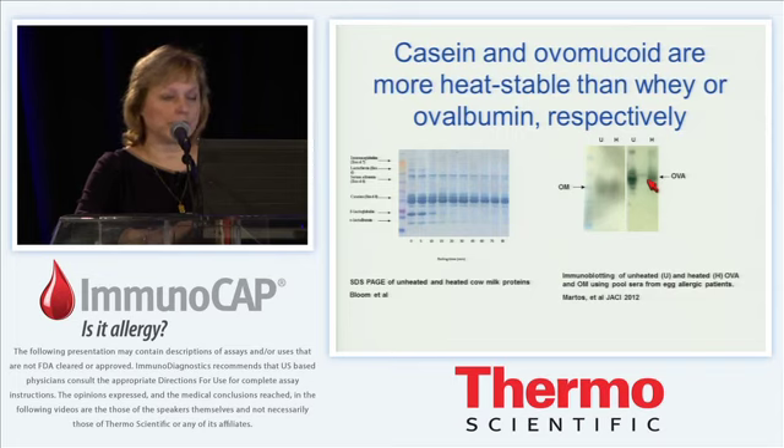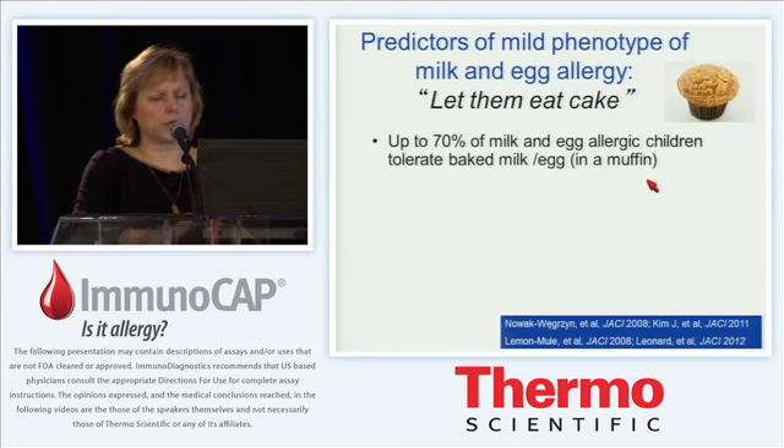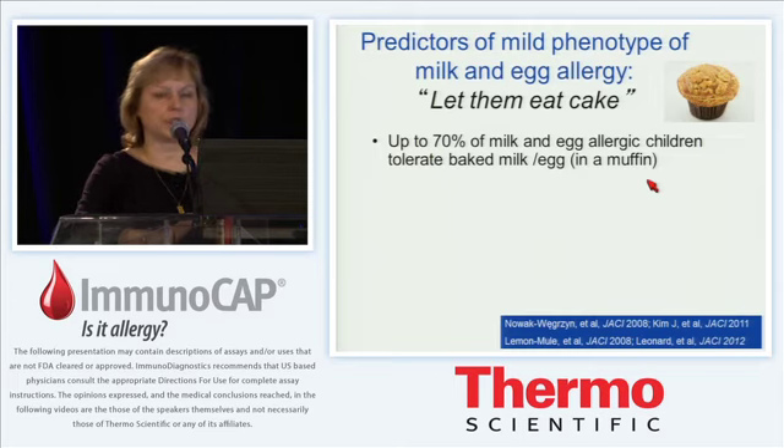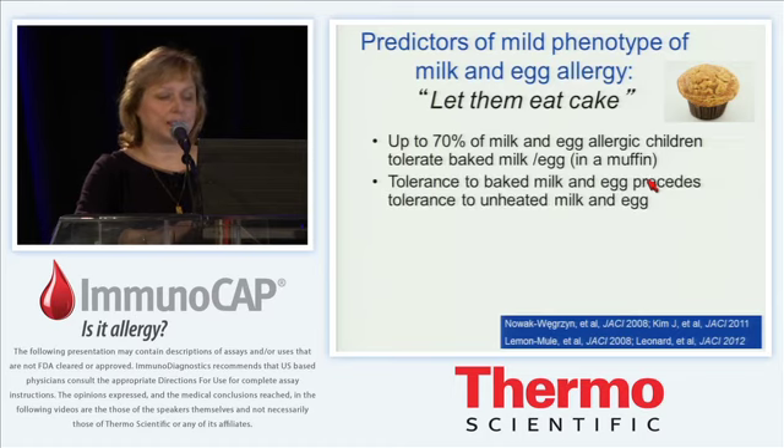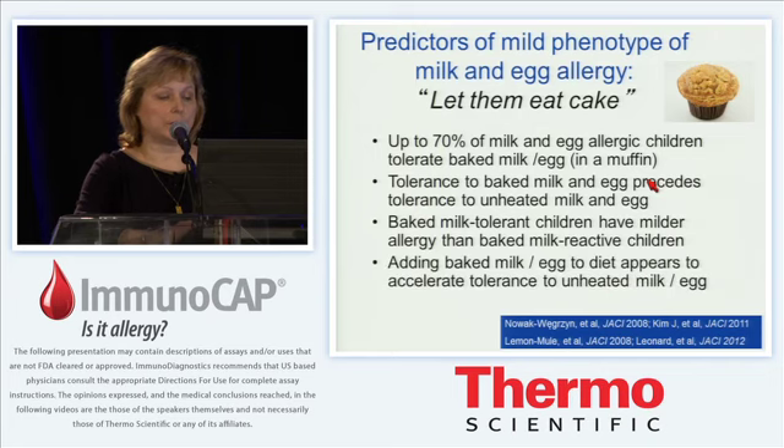This is a rationale for why component-resolved diagnostics might work for improved diagnosis of baked milk and egg allergy. Our studies have determined that a majority — up to 70% of milk and egg allergic children — tolerate extensively heated or baked milk in the form of a muffin. Tolerance to baked milk and egg precedes tolerance to unheated milk and egg, and baked milk tolerant children have milder allergy. Furthermore, adding baked milk and egg to the diet appears to accelerate tolerance to unheated milk and egg.